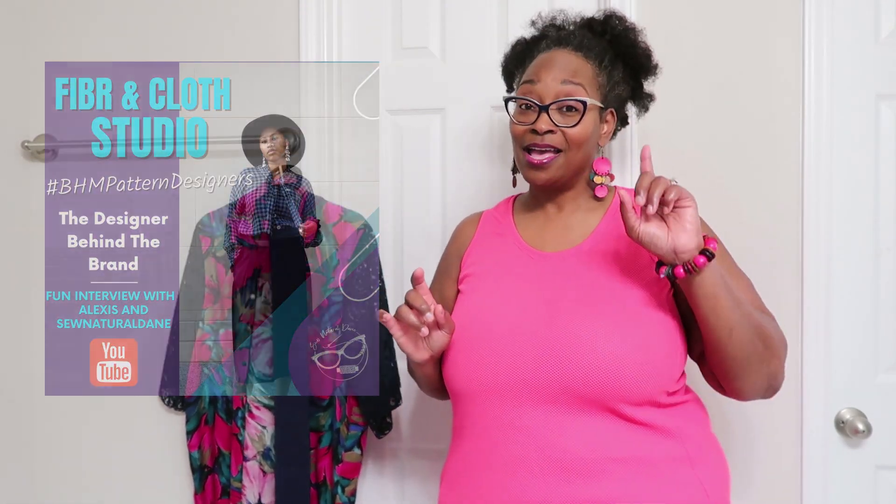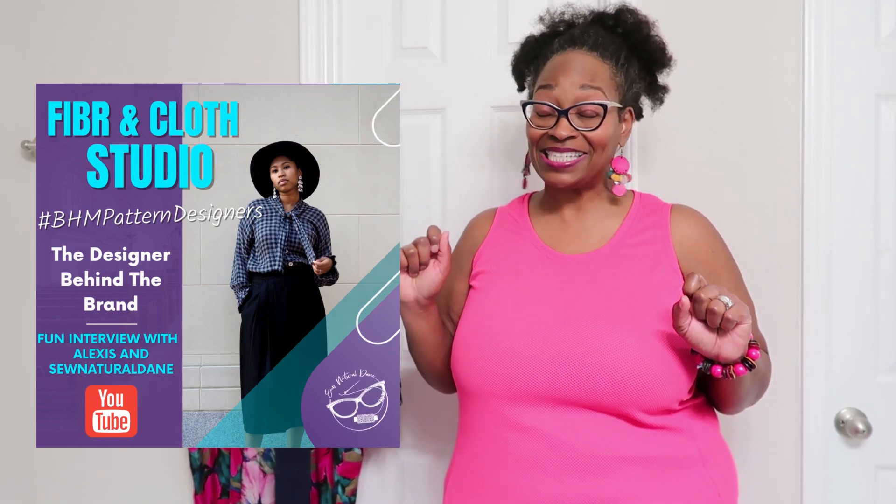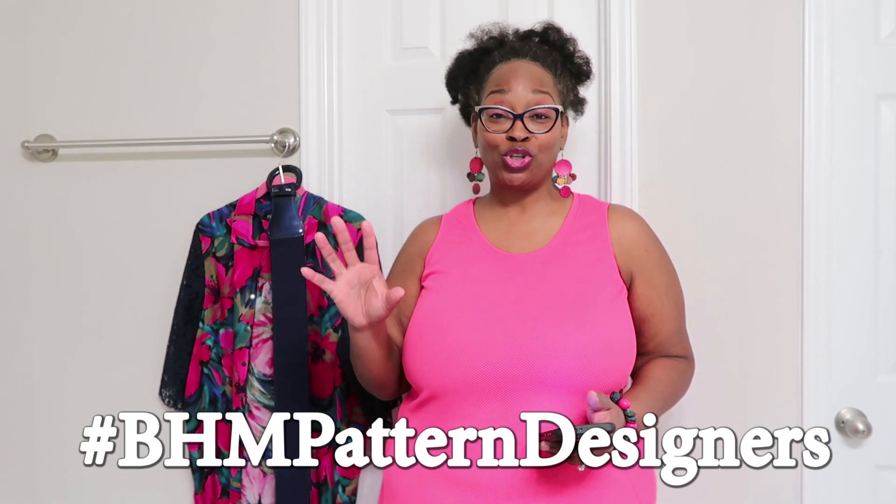So I'm coming in today with my Destashify haul, a make, and a pattern review of the Agave Dress by Fiber and Cloth Studio. If you missed the interview with the pattern designer I had on Sunday, make sure you go back and check it out — I'll leave a link above. Next week Wednesday is February 1st, and that is kicking off the BHM Pattern Designers live event. Make sure you tune in — I'll have all my plans, all my fabric, and I'm super excited to go over my thinking and process for what I'm creating this year.